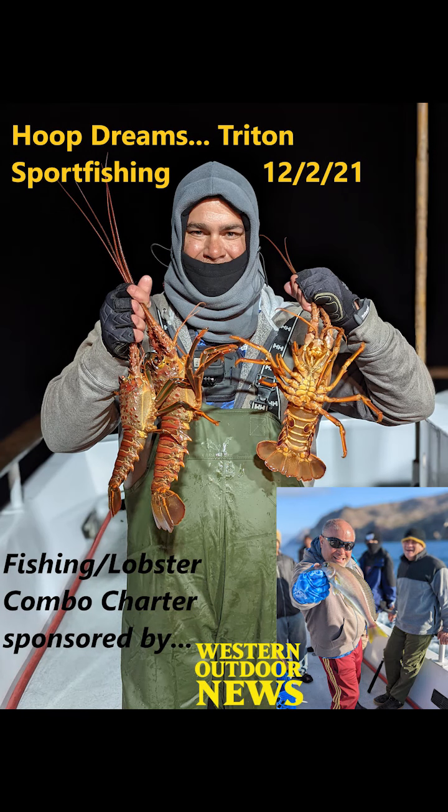Hello everybody and welcome again to another installment of California Saltwater Sportfishing. Here we are on the Triton out of LA Waterfront Sportfishing. These folks are out of LA Harbor. There are a few other landings out there like 22nd Street Landing as well as Long Beach Sportfishing, but this is a pretty small harbor front where you basically just have the Gale Force and the Triton. This was a special charter on both of those boats, but I just happened to be on the Triton.